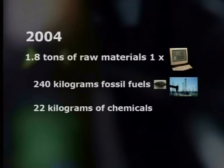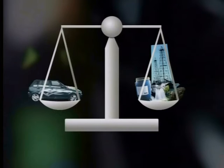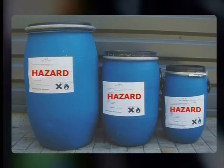This includes 240 kilograms of fossil fuels like coal and oil, 22 kilograms of chemicals, and more than 1,300 liters of water. Believe it or not, the weight of all these raw materials is equal to a mid-sized car — it takes a carload of stuff to make one little PC. Most of these raw materials do not end up inside the computer; instead, they become waste material. So as more and more computers are manufactured, more and more waste is generated. Governments around the world are setting up policies and laws about recycling and disposal of computer waste.